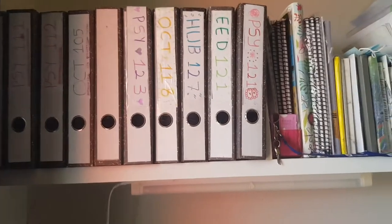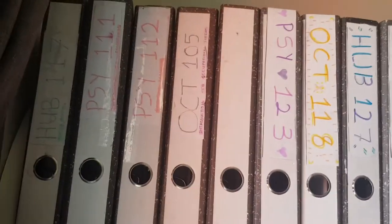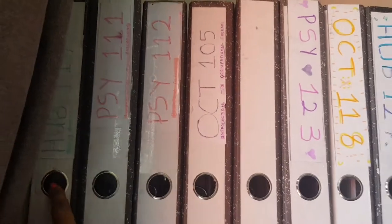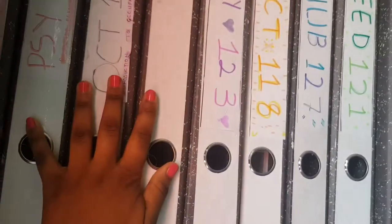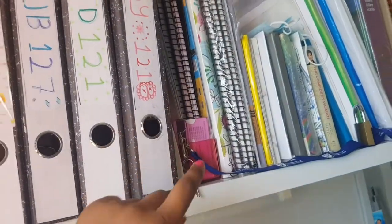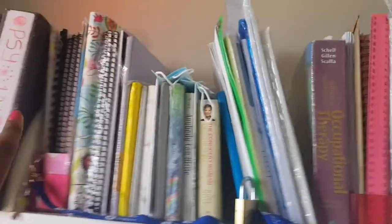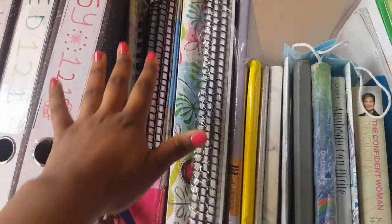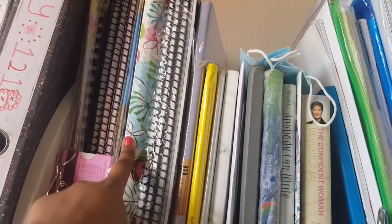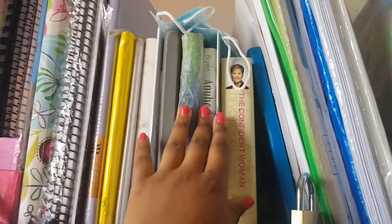At the very top I have all my binders — approximately 10, equivalent to the modules I have this year. Those are all my binders from Human Biology first semester. The blank white one separates the first semester binders from the second semester ones. After that I have the books I use, and the ones I write in have a big file. I also have a lot of notebooks.